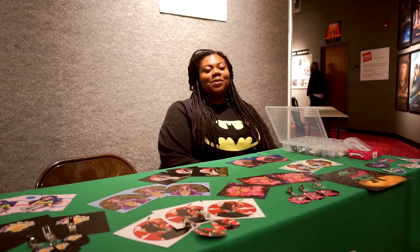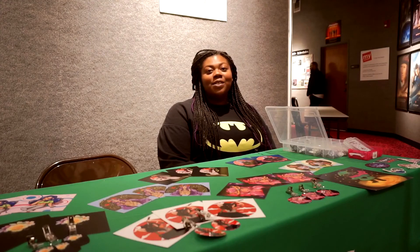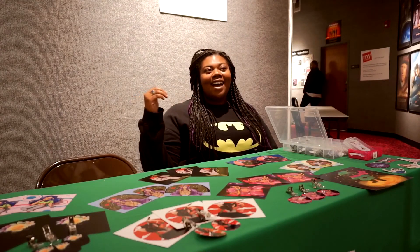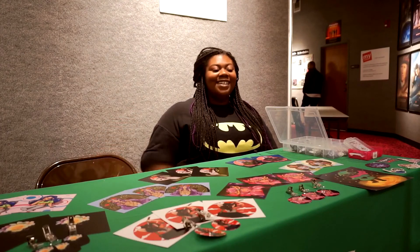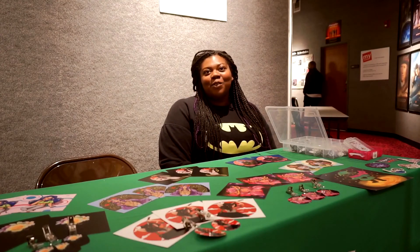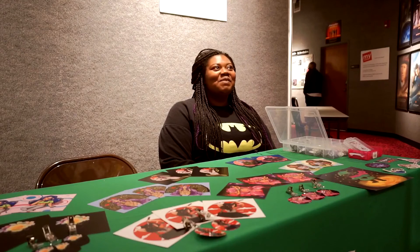I want to be a character modeler and I want to own my own business one day — an animation studio. But working my way up to that, I want to at least hit Pixar level quality work. So starting here, I'm going to keep working hard and refine my skills while I have the free tools, which is the best thing the college has given me.